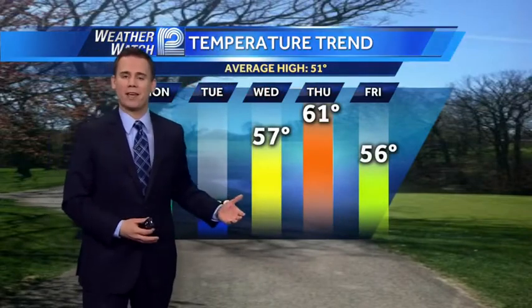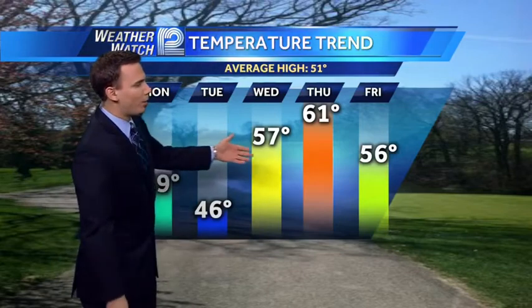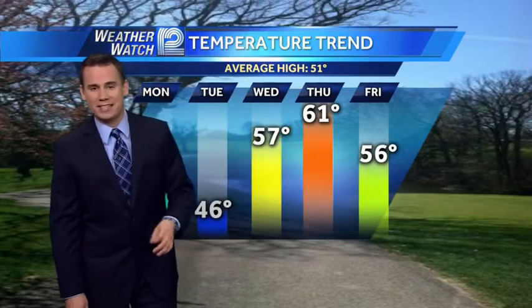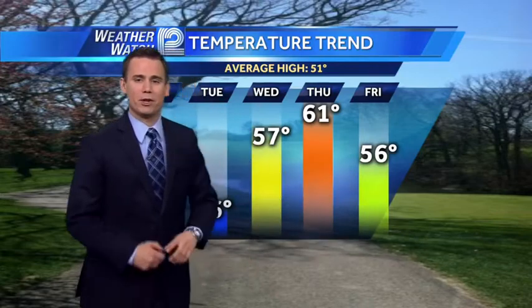It's an easterly component that keeps us cool from Sheboygan all the way down south to the Illinois-Wisconsin border. A rebound on Wednesday to 57 degrees. Thursday is even warmer at 61 — that would be the first 60-plus degree day since November 17th. Back down to the middle 50s to finish off the work week on Friday with mostly sunny skies.